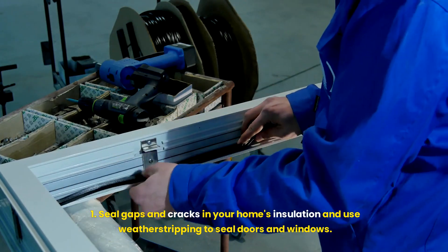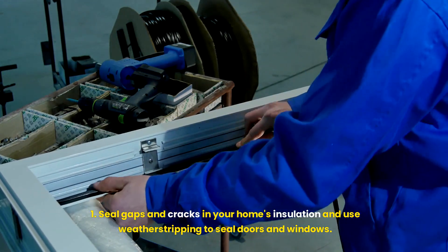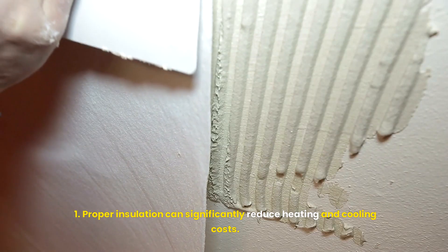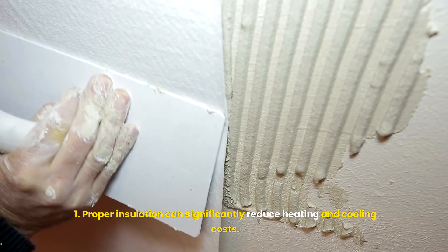Seal leaks and insulate. Seal gaps and cracks in your home's insulation and use weatherstripping to seal doors and windows. Proper insulation can significantly reduce heating and cooling costs.